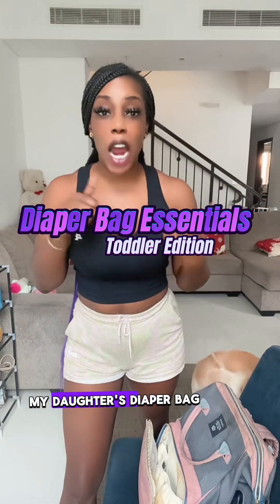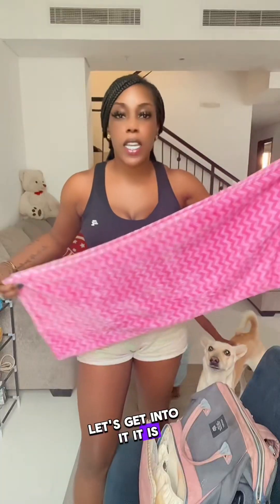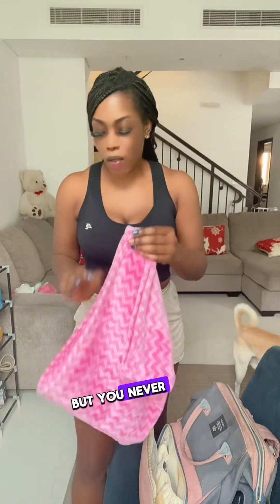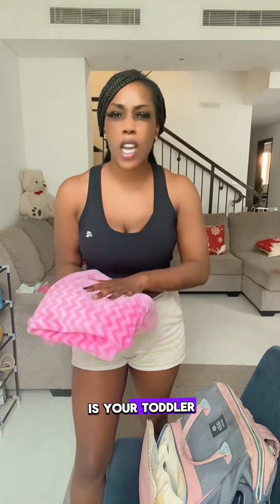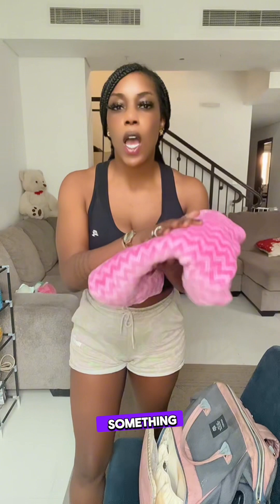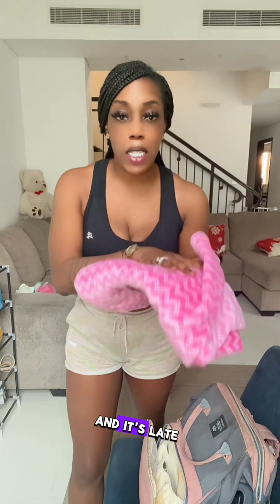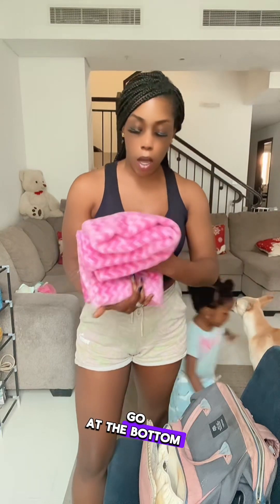Here is everything I keep inside my daughter's diaper bag — toddler edition. It is getting warmer in Dubai, but you never know when you're going to be in a cold or chilly place, and the last thing you want is your toddler to be uncomfortable or cold if you go to the movies or spend time outside late. So a blanket goes at the bottom of the bag.